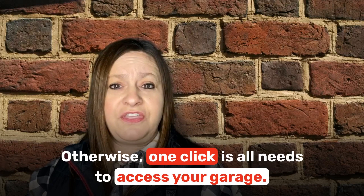For more homeowner tips, please make sure you like and subscribe. Thanks, I'll see you next time.